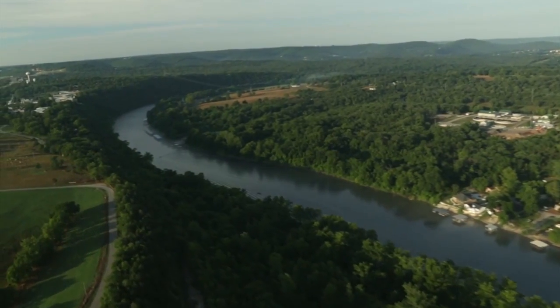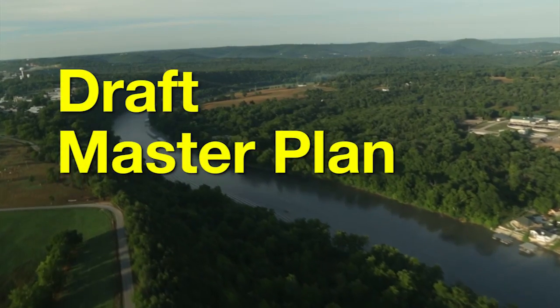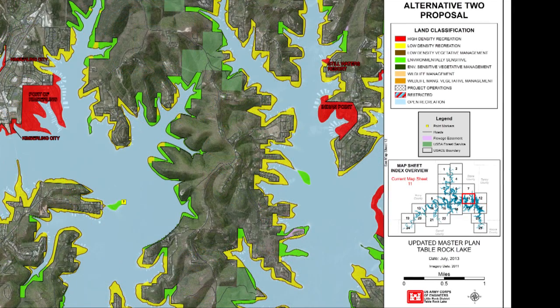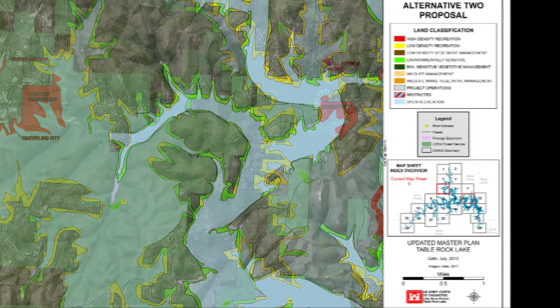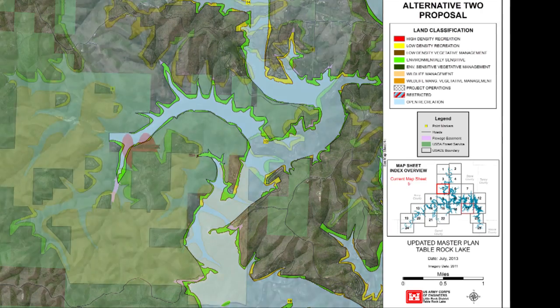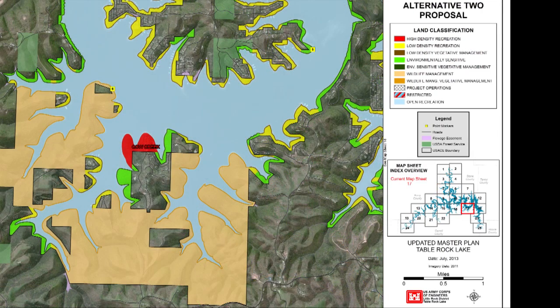Now that we've covered the land and water classifications, let's look at the draft Master Plan written for a balanced use alternative. It increased high-density recreation to 1,986 acres. The low-density lands total 7,190 acres. A vegetative management area consists of 4,081 acres. In response to public feedback to keep the lake natural and scenic, environmentally sensitive lands will increase by 2,236 acres to a total of 4,639 acres, the majority acquired from the U.S. Forest Service. Project operations lands would decrease by 161 acres, reclassified to high-density recreation, leaving 232 acres for project operations. Wildlife management acres will increase to 3,252 acres.